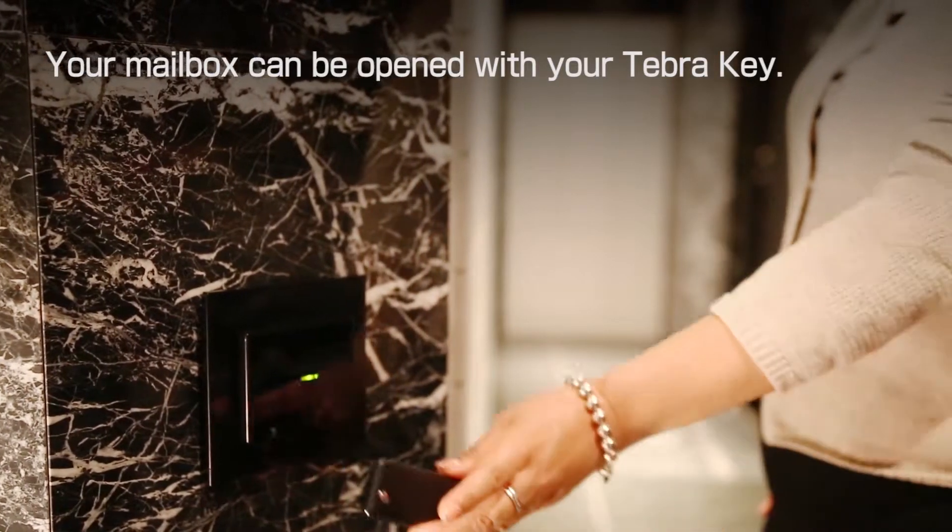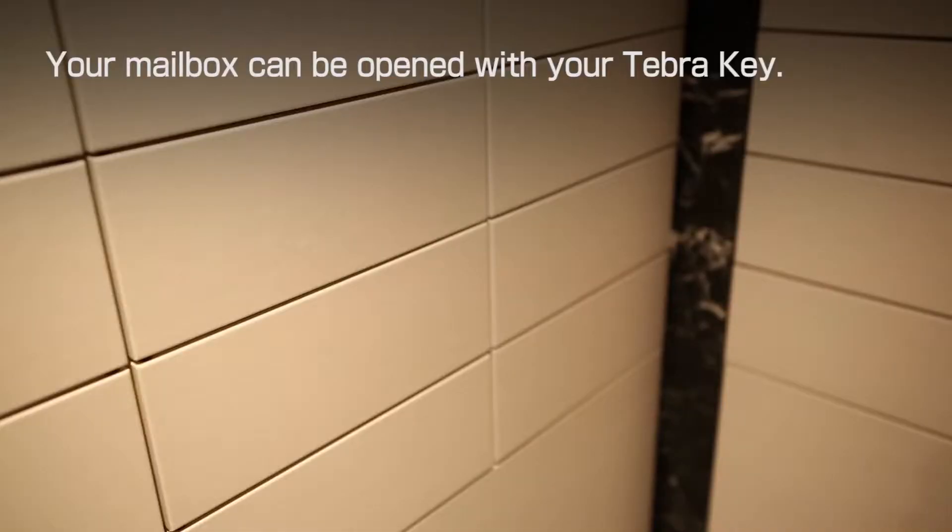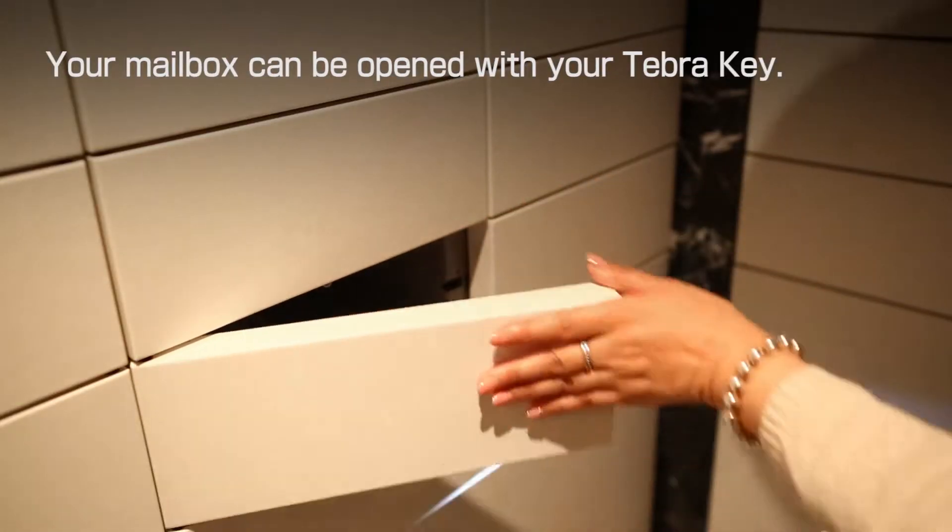The mailbox corner also has a sensor. When you touch here with your Tebra key, your mailbox will be opened.